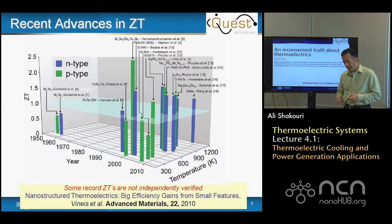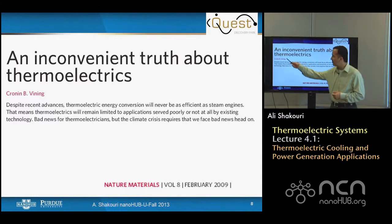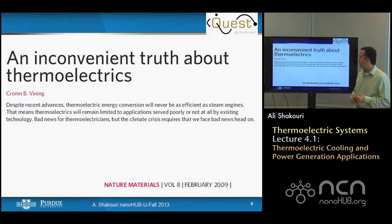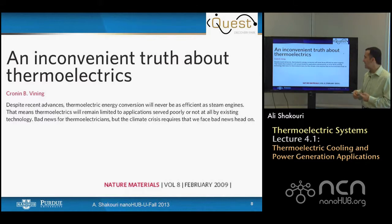This was the subject of an article by Cronin Vining, one of the early pioneers in thermoelectric work, entitled 'The Inconvenient Truth About Thermoelectrics.' Despite recent advances, thermoelectric energy conversion will never be as efficient as steam engines. That means thermoelectrics will remain limited to applications served poorly or not at all by existing technologies. The climate crisis requires that we face this bad news head-on — a strong statement suggesting thermoelectrics should not have a big role in our energy crisis because efficiency has not improved significantly.